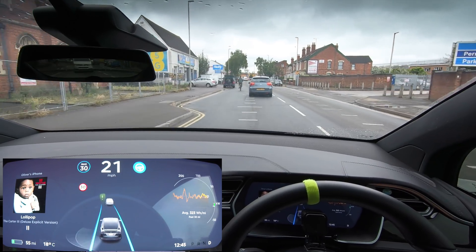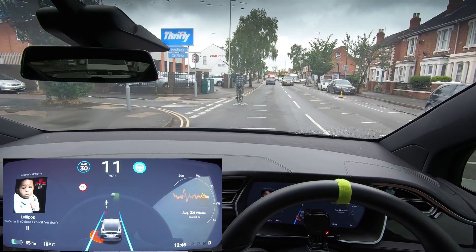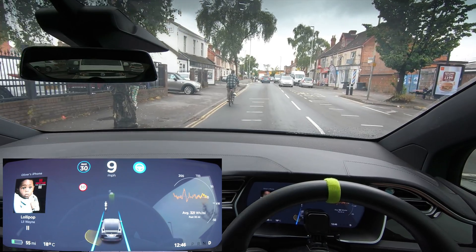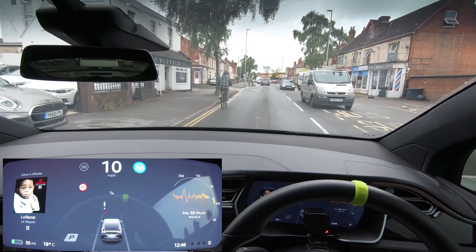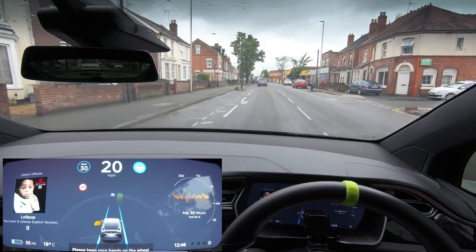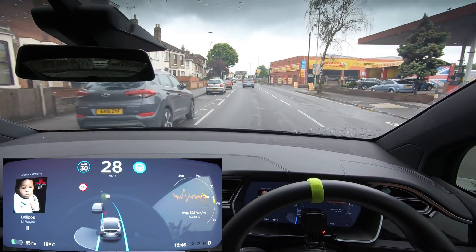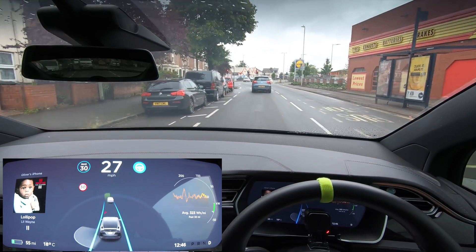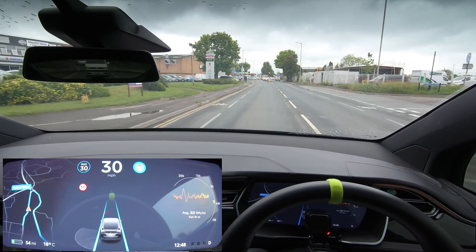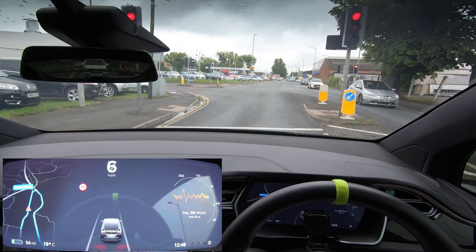We've got a cyclist in front of us — what's the car going to think? It can see the cyclist and is just sitting behind it, which is the correct thing to do. It's not quite wide enough to squeeze past so we're just going to wait for the cars on the right-hand side to clear. That was good — it saw the cyclist, stopped behind him, and gave him plenty of space. Before, I've had it not do that at all. At a traffic light though, it definitely cannot see red lights because we were going through it at 30 miles an hour.